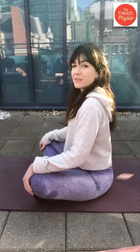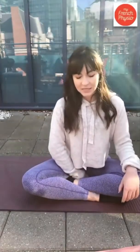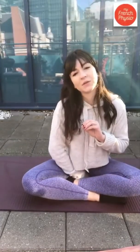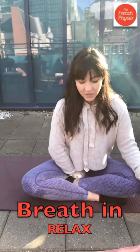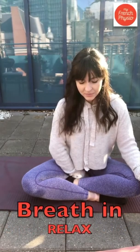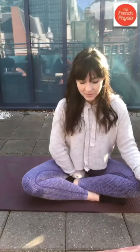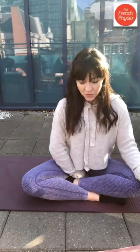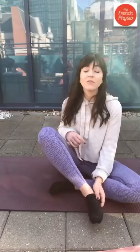Now tilt the pelvis a little bit forward, and sit on your wrist just like that. Relax the shoulders. We're going to do the same, but this time imagine you want to hold the pee — working on the front of the pelvic floor. Breathe in, relax everything, and while you breathe out, try to hold the pee. Breathe in, relax, breathe out, hold the pee, breathe in, relax, breathe out, hold the pee, and relax. You'll feel a small movement at the front going in and up. That is the pelvic floor — keep that contraction in mind.